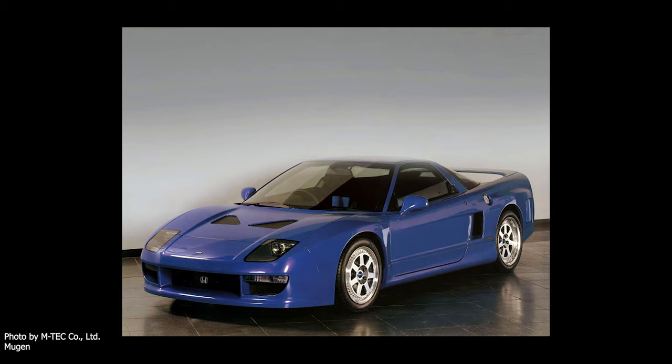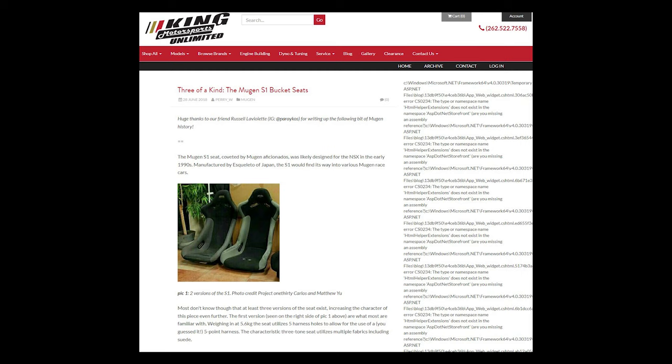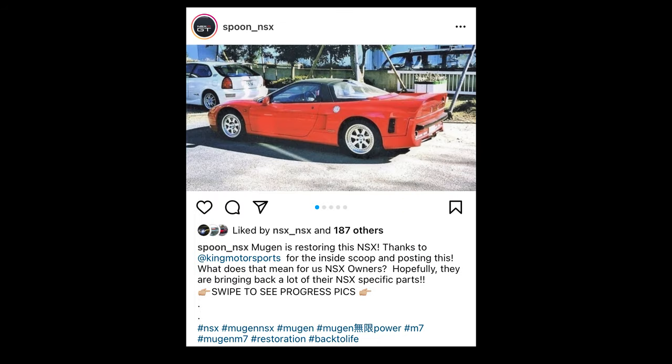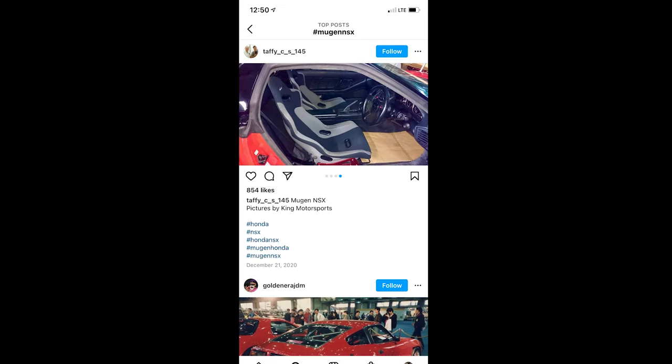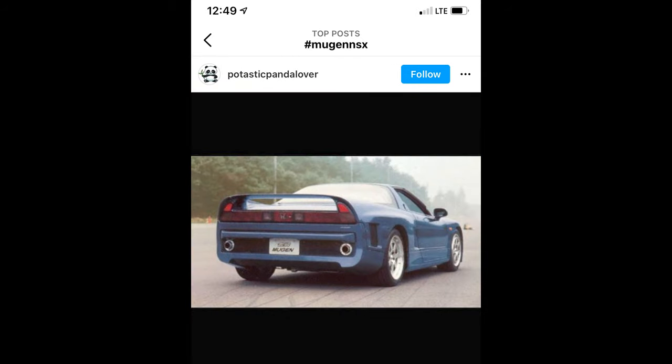I want to give a quick shout-out to the people who helped me with research and content for this video. First is the website Supercar Nostalgia — they had a great write-up about it. Also, King Motorsports has an affinity for the Mugen NSX; they have some really cool rare photos from Instagram that I used, and they seem to have the most recent information and pictures I found online. I've attached the Instagram handles to anyone's pictures and sourced everything I could.